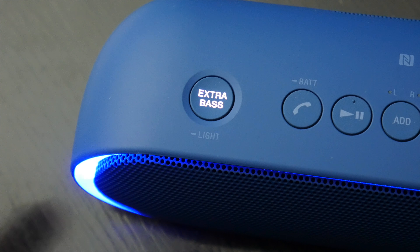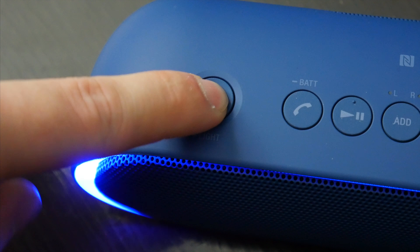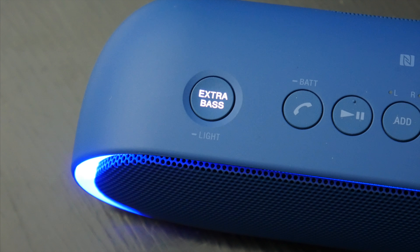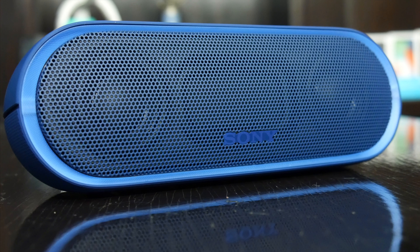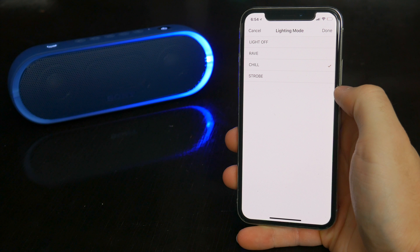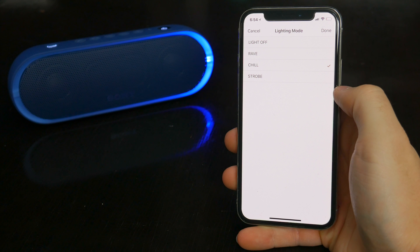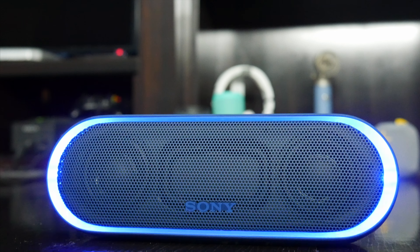And I gotta say, with the extra bass enabled, you really notice the difference. The speaker gets bass-heavy to the point where it almost vibrates on the table, and I think Sony is a brand that does extra bass really well. It isn't distorted or obnoxious, it just adds an additional unique element to the music. As far as the lights go, there is an app that goes along with the speaker and three modes to adjust the lights, though the app is more useful if you're trying to connect a couple speakers together at once. The XB20 is also IPX5 water resistant, so it'll handle an accidental splash, and it gets up to 12 hours of playback time, which is definitely on the higher end for a speaker of this size.